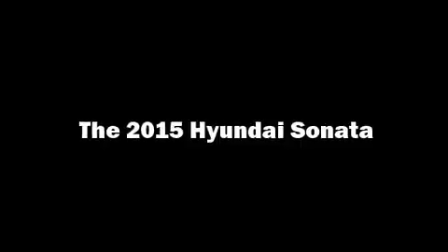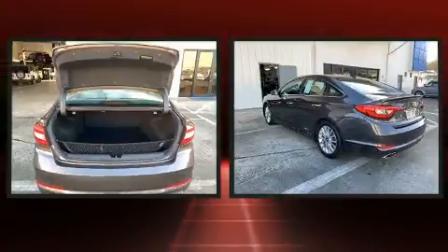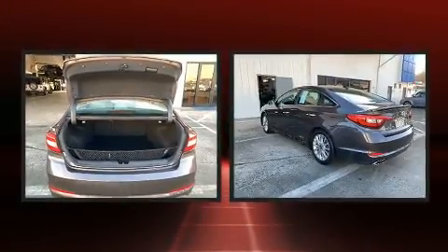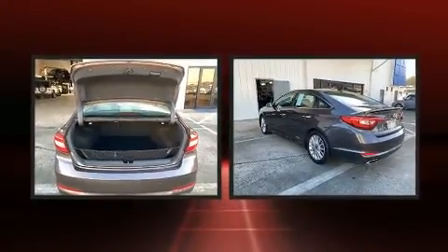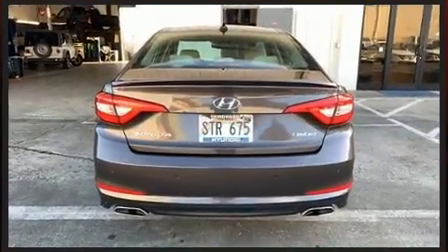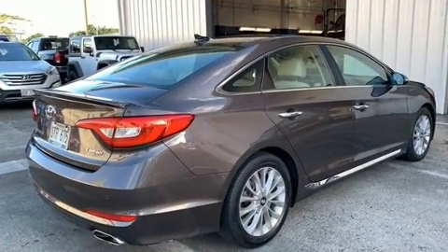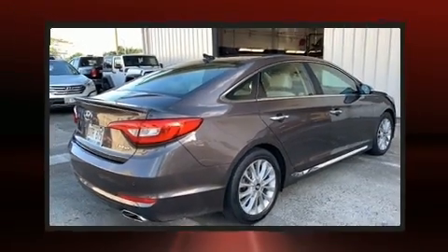Experience driving perfection in the 2015 Hyundai Sonata. This four-door, five-passenger sedan still has fewer than 40,000 miles. It features an automatic transmission, front-wheel drive, and a 2.4-liter four-cylinder engine.